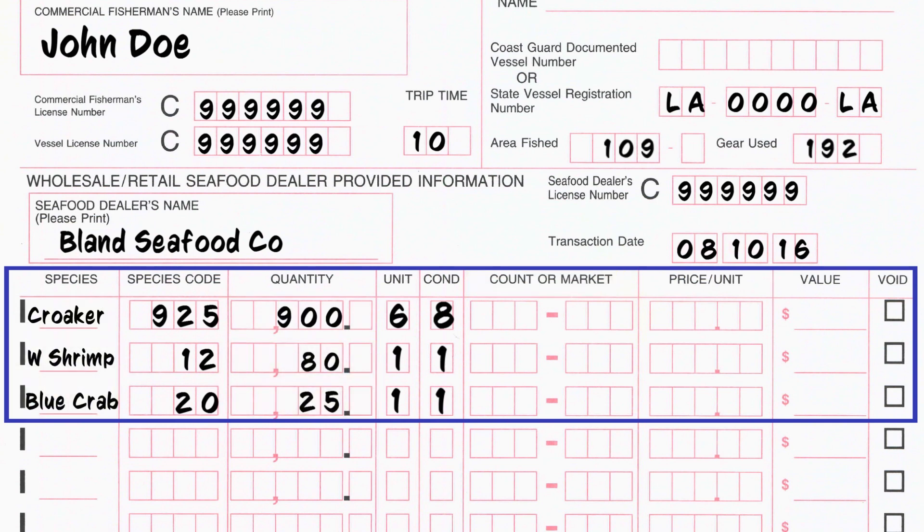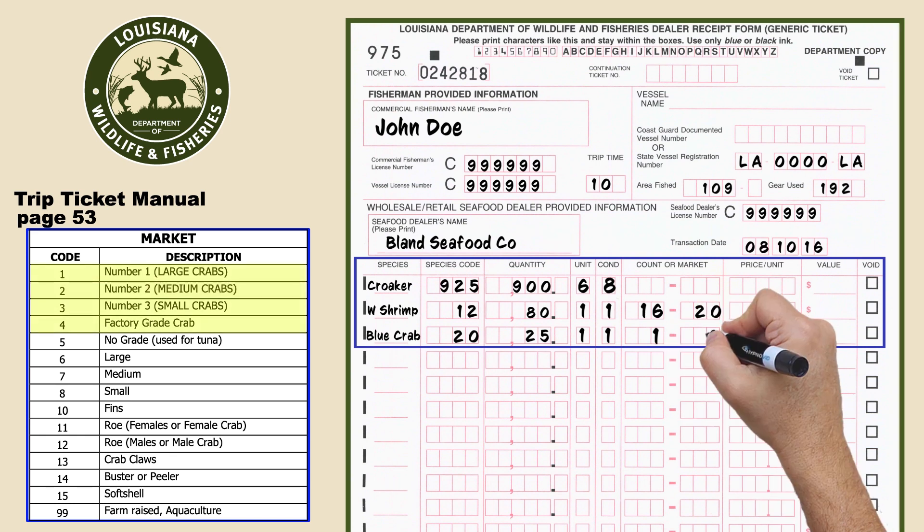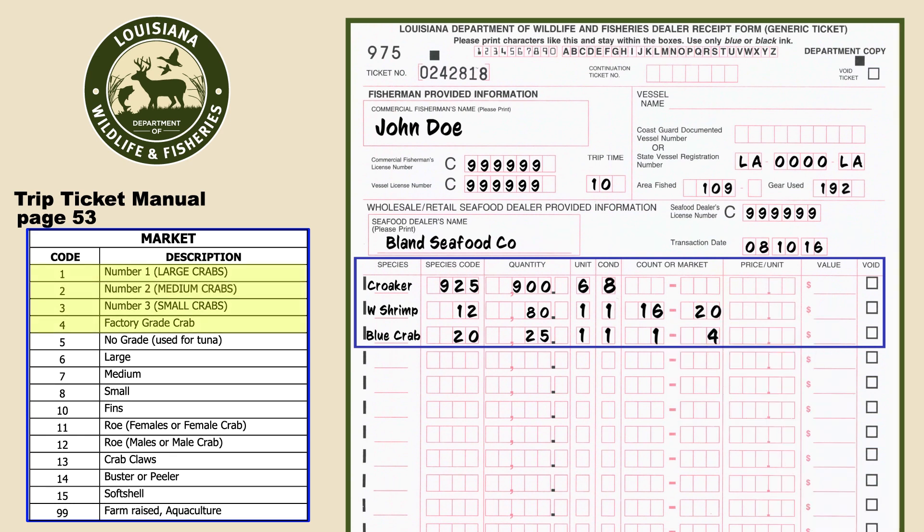The count or market section records shrimp count and crab and fish markets. Shrimp count is the estimated number of shrimp per pound. From the trip ticket manual, blue crab will generally be codes one through four, or a mix of sizes like a mix of one to four crabs. Other crab markets include busters, soft shell, and female crabs.